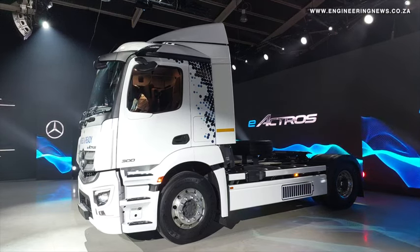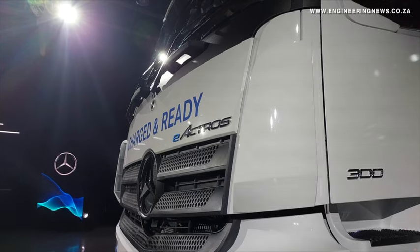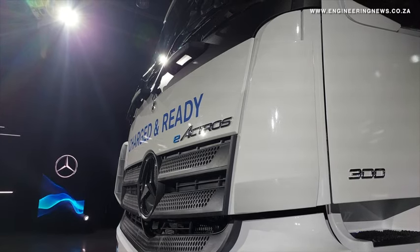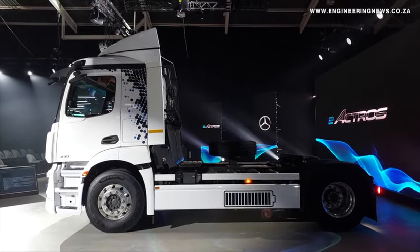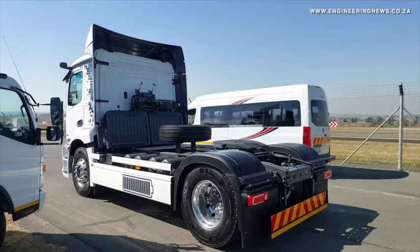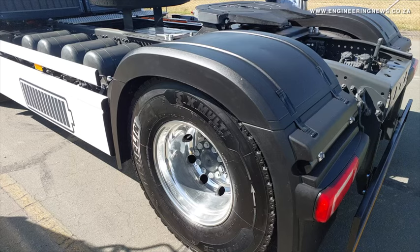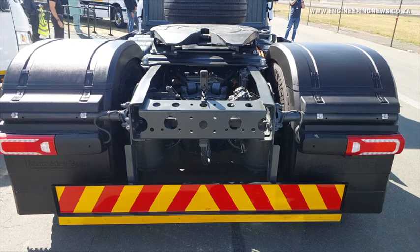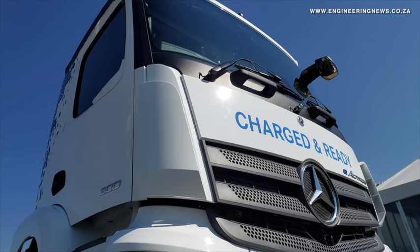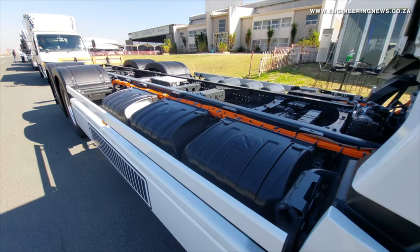The e-Actros 300 has three lithium-ion battery packs with a battery capacity of 336 kWh and offers a travel range of 330 km. It can be charged from 20% to 80% within 1 hour and 15 minutes. The gross vehicle mass of the e-Actros 300 ranges from 19 tonnes to 27 tonnes, offering body and payloads ranging from 8.2 tonnes to 16.1 tonnes.